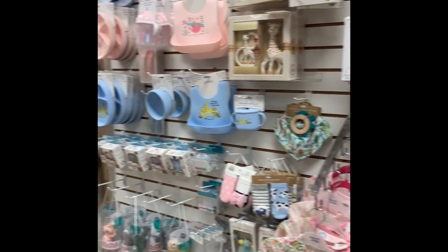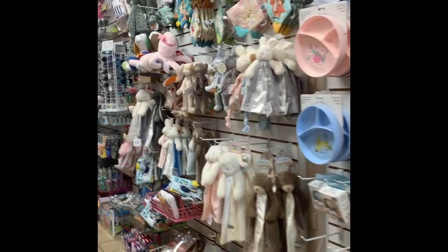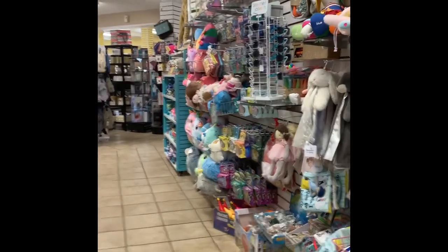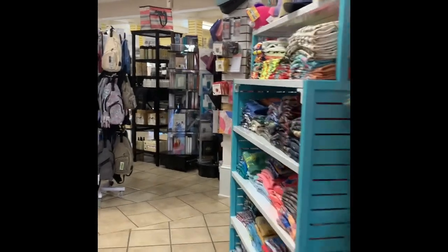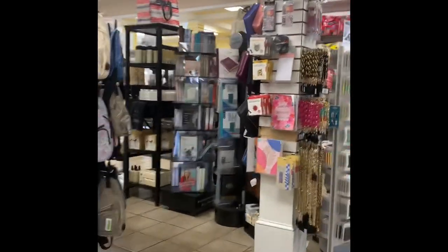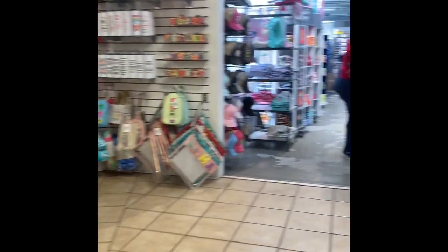I'm just going to continue to walk through — get as much as I can so that I can show you. This little boutique is really, really nice, and you can see they have so many different items.